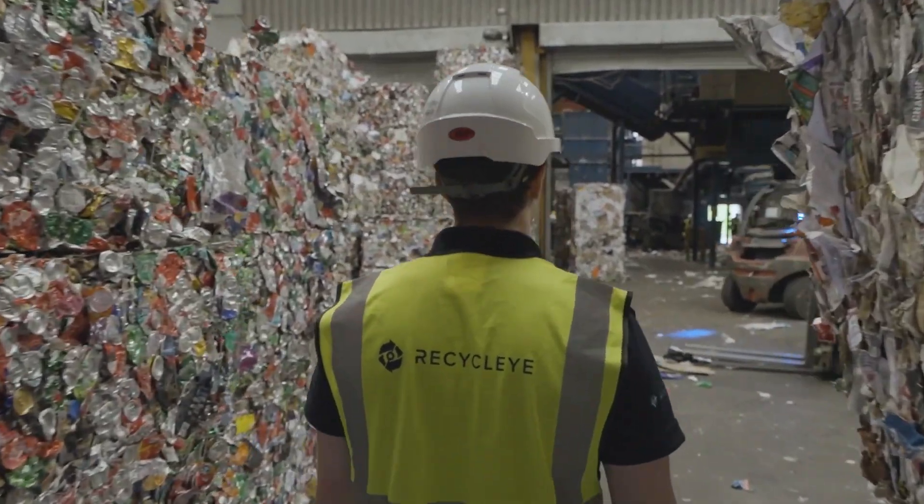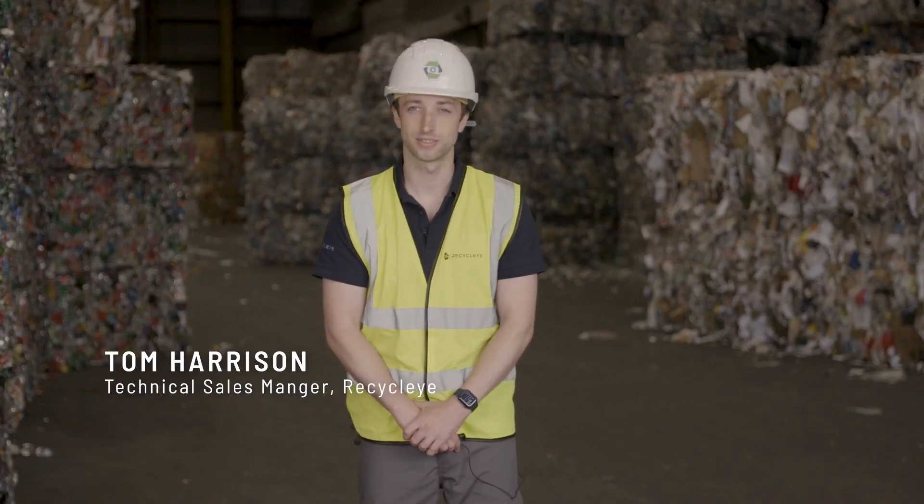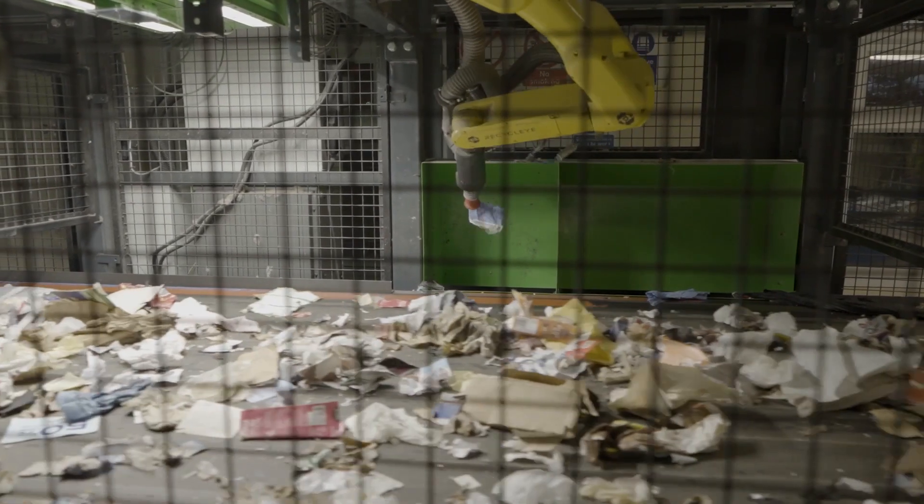Recycle.i is working together with Panda to revolutionise the way we recycle. Recycle.i delivers an AI-powered vision system that categorises the waste and then a robot arm that physically sorts the waste.